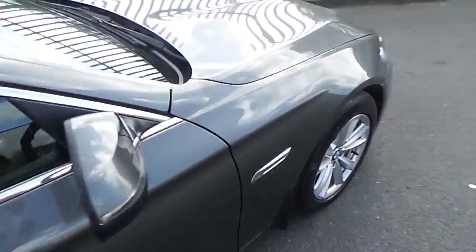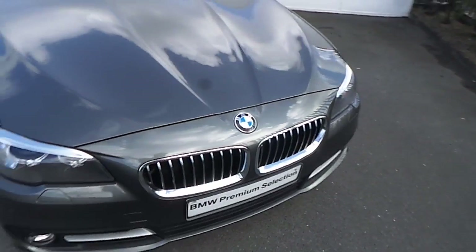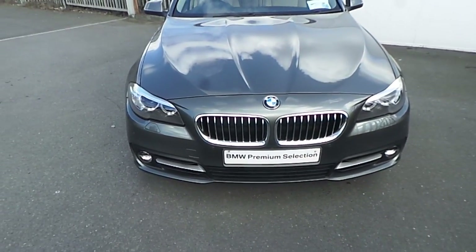If you have any questions about the features of this BMW or maybe you are interested in taking it on a test drive, please don't hesitate to contact one of our sales team on 01864 7777. Thank you for watching this short video.